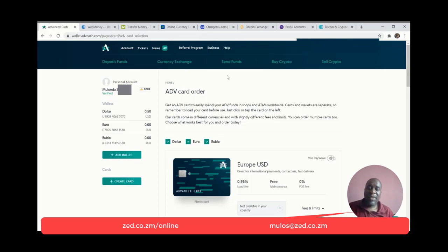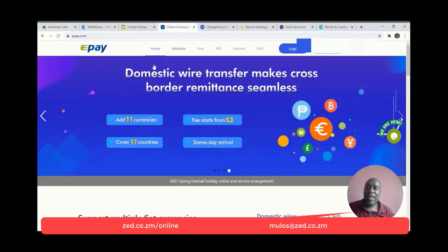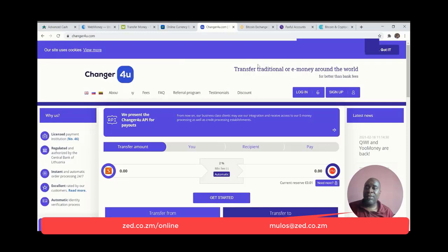Everything else about Advanced Cash really is good, and it's particularly easy to use on crypto exchanges. Just the other downside is loading funds from Zambia or Africa into Advanced Cash is a little bit pricey. Your best bet to load cash into Advanced Cash would be ePay or Changer for You, although that will come with additional cost. I haven't found an app for Advanced Cash.